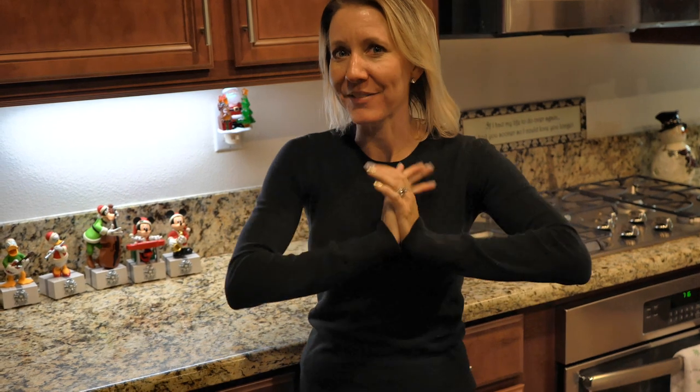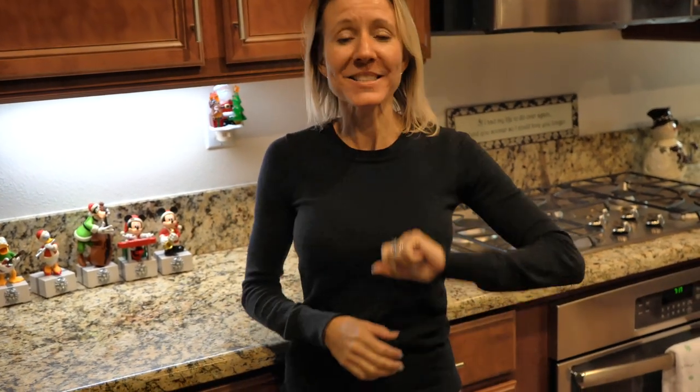Hi everybody! Welcome back to another awesome day, another awesome vlog. We have a really exciting video for you. We're actually headed to a house that is not too far away from ours. They deck it out for Christmas. It's going to be awesome. Let's go!